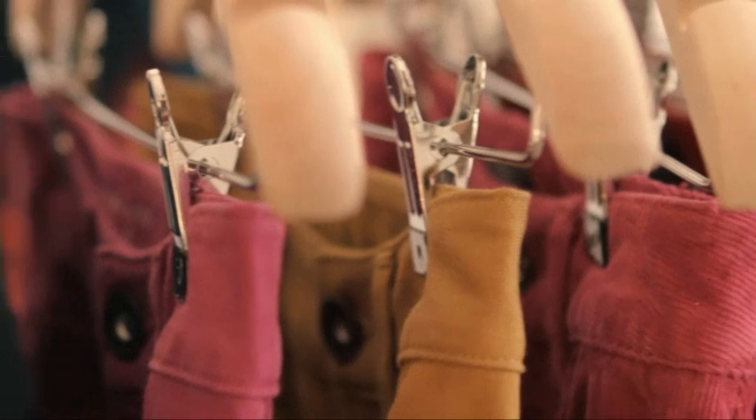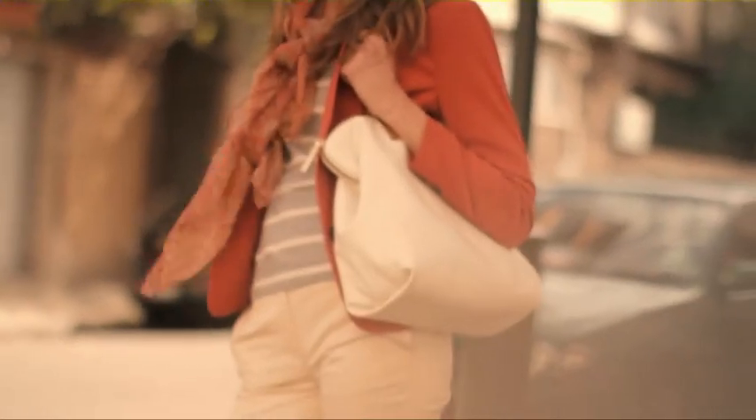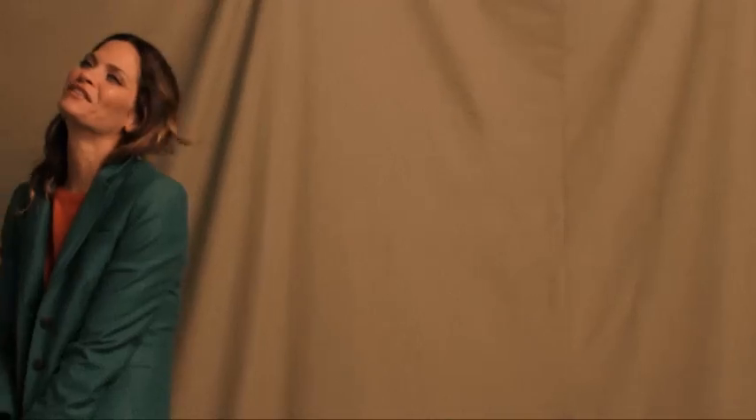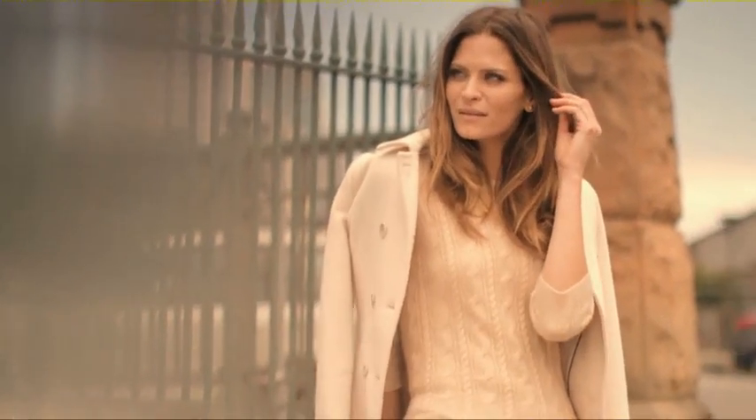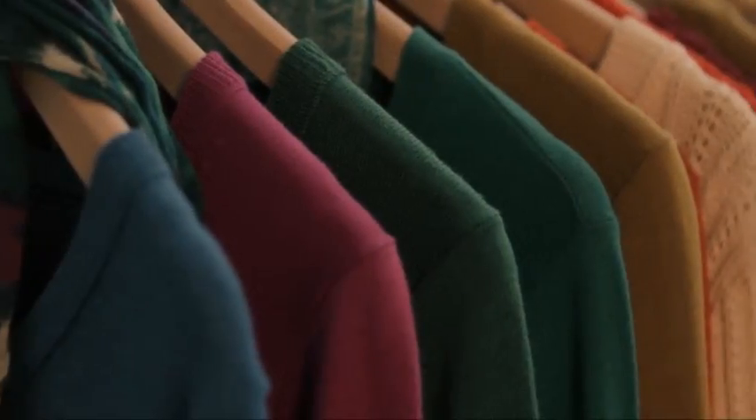Another exciting trend this season is bold jewel tones in all of our categories. We've updated our classic trench in a vivid emerald green. Our blazers will brighten your outfit in burnt oranges, fuchsia, wine and kelly green. Our essential pea coat comes in bright plum and our classic charcoal grey. And we have a stunning collection of 100% merino wool knits in berry, teal, jade, purple and orange.